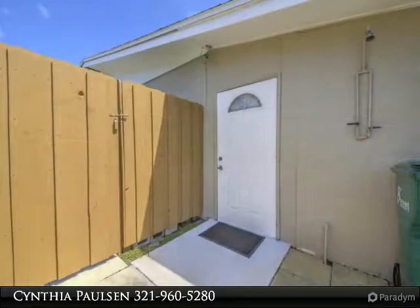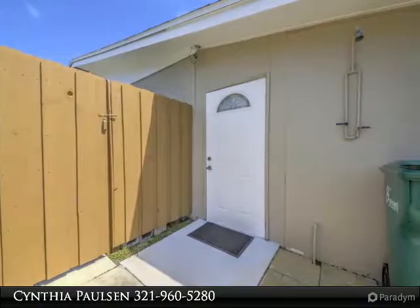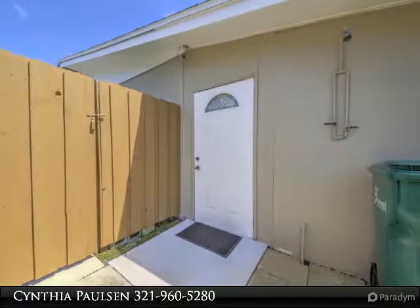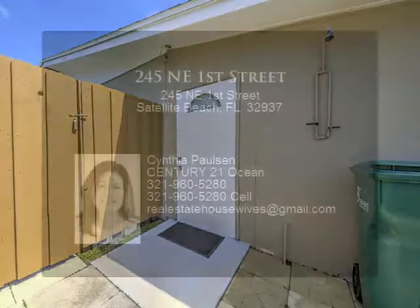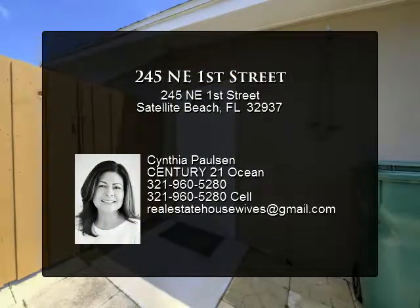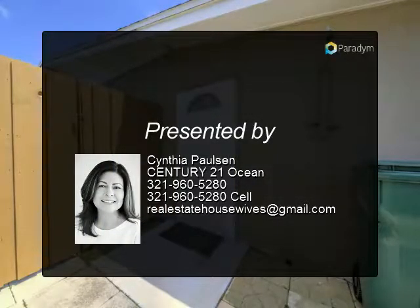Security system is owned with motion detectors. House is also equipped with a surge protector. Interior and exterior freshly painted. Terrazzo floors throughout, including an outdoor shower. Stored shed on property. Walk to Patrick Air Force Base.